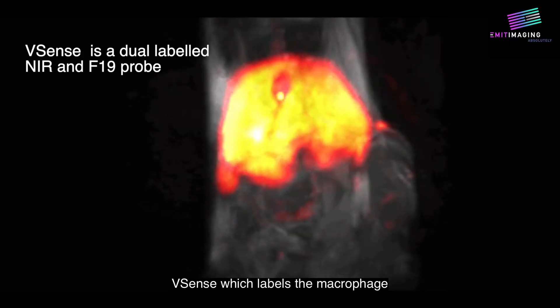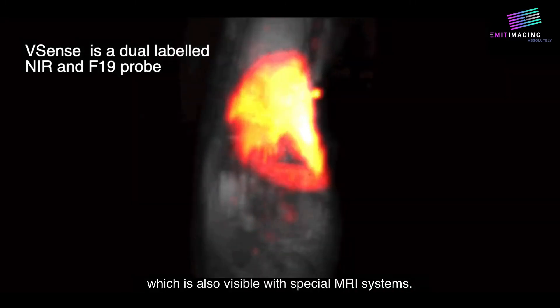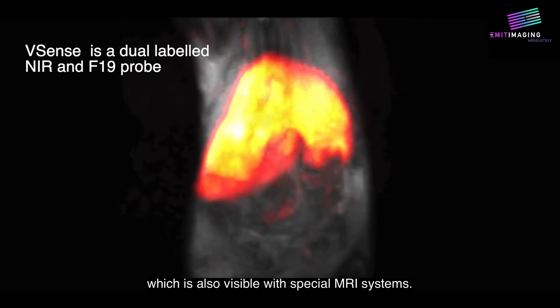V-Sense, which labels the macrophage, is a dual-labeled near-infrared and fluorine-19 probe, which is also visible with special MRI systems.